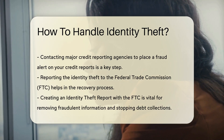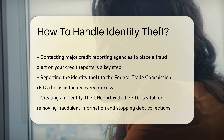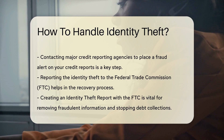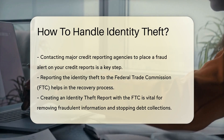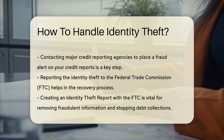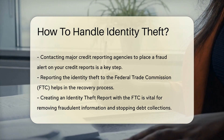Next, report the identity theft to the Federal Trade Commission, FTC. The FTC provides guidance through the recovery process and helps you create an identity theft report. This report is vital for removing fraudulent information from your credit report and for stopping companies from collecting debts caused by identity theft.